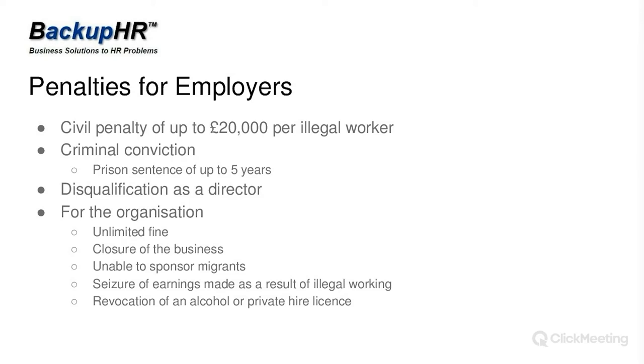The penalties for employers can be very expensive — a civil penalty of £20,000 per illegal worker. If you have 23 daffodil pickers who are all illegal, that gets quite expensive. As an employer, you could also get a criminal conviction, up to five years in prison, be disqualified as a director, and the organization could suffer badly. Courts can impose unlimited fines, close businesses, seize earnings, stop you from sponsoring migrants in future, and if you're licensed for alcohol or taxi/private hire, you can lose your licence.